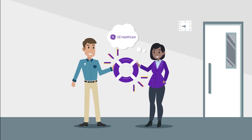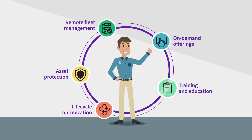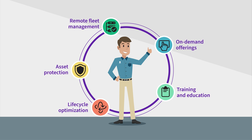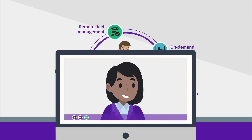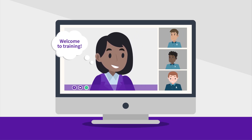GE Healthcare Patient Care Solutions understands your challenges, and we are here to help. With our comprehensive suite of services, you can proactively and predictively help lower the cost of maintenance and repair, and efficiently train new hires and refresh your team's know-how.